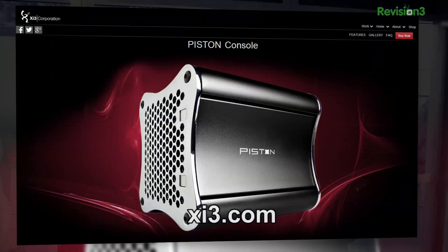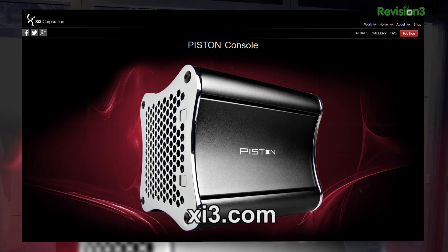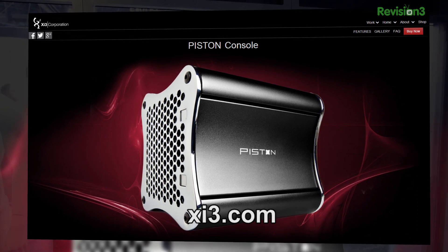That's so exciting. How much does it cost and where can people find out more information? You can always go to XI3.com — X, I, 3 dot com — forward slash piston.